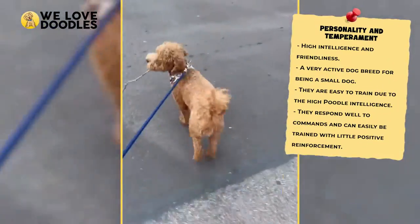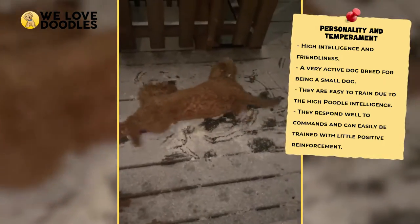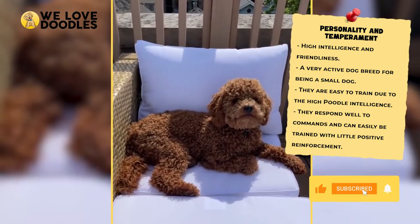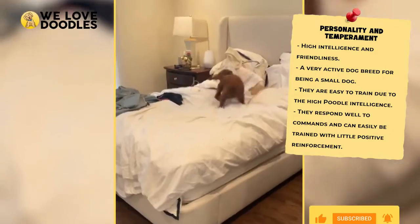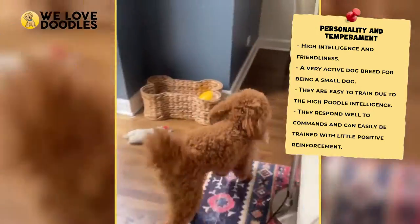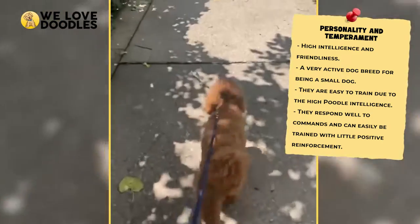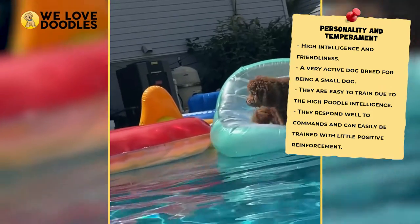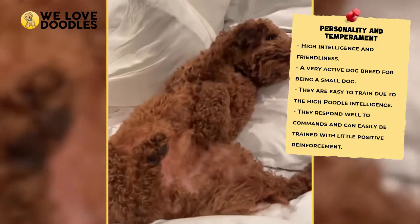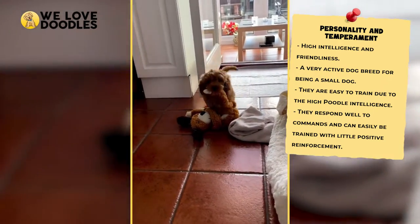It is worth noting that these dogs are incredibly active for their size, and you shouldn't expect their size to hold back their curiosity and interest in adventuring. These are curious animals, and you're going to have to entertain them in order to keep them happy. The way that you can do this is by training them and giving them commands to learn and replicate. These dogs are happy to be challenged intellectually and will actually be happier as a result. They are also easy to train due to the intelligence they pick up from their poodle genetics, which makes this a great entry-level dog as well.